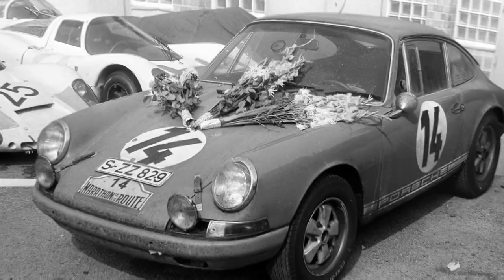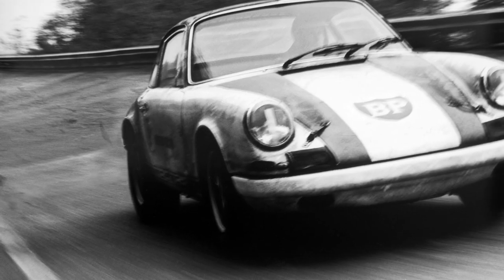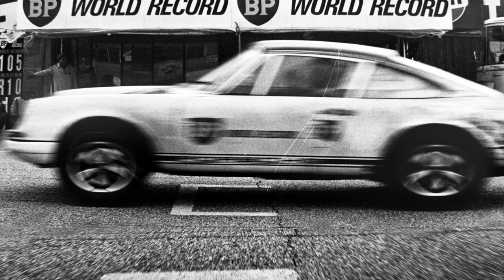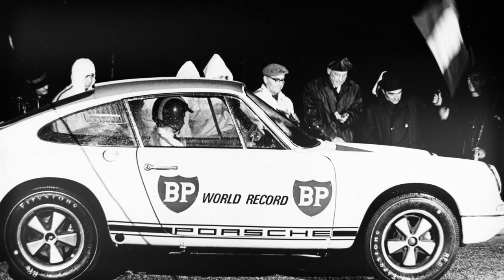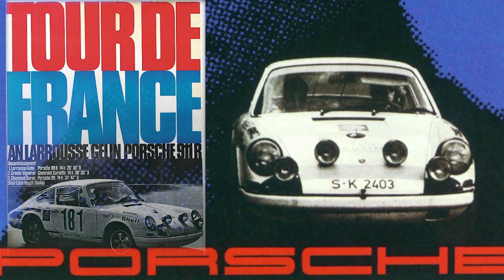The 911 R was initially developed primarily to race in Gran Turismo races of the time. Most familiar to the general public is the record drive of 1967, when the vehicle was driven for 96 hours at Monza more or less at full throttle, breaking five world records. Shortly thereafter, the car finished as overall victor at the Tour de France, putting the 911 R in the history books.